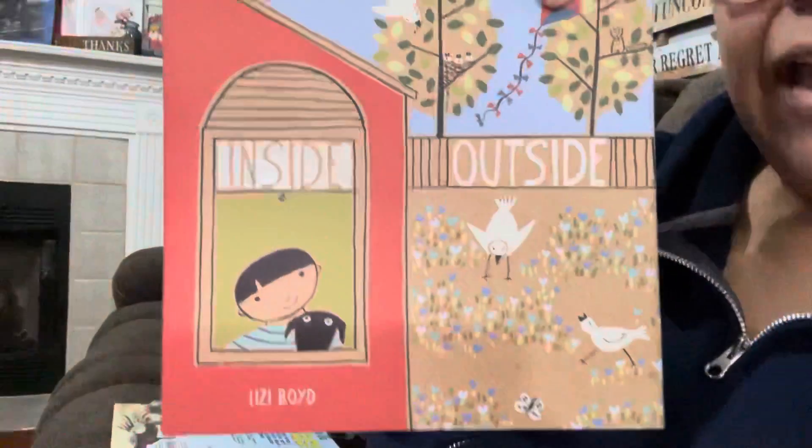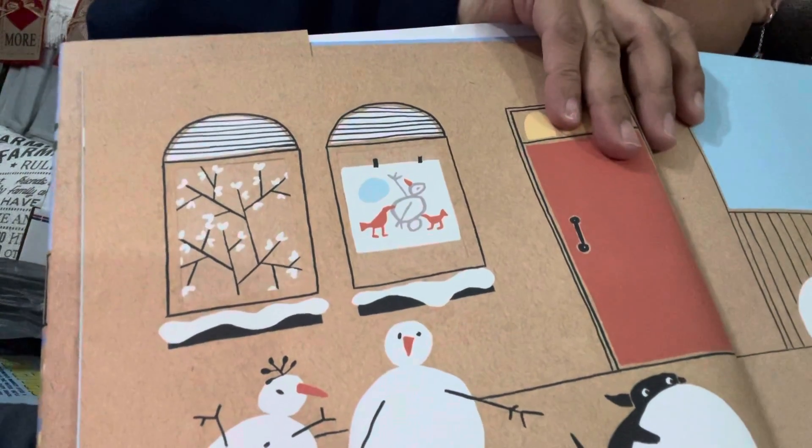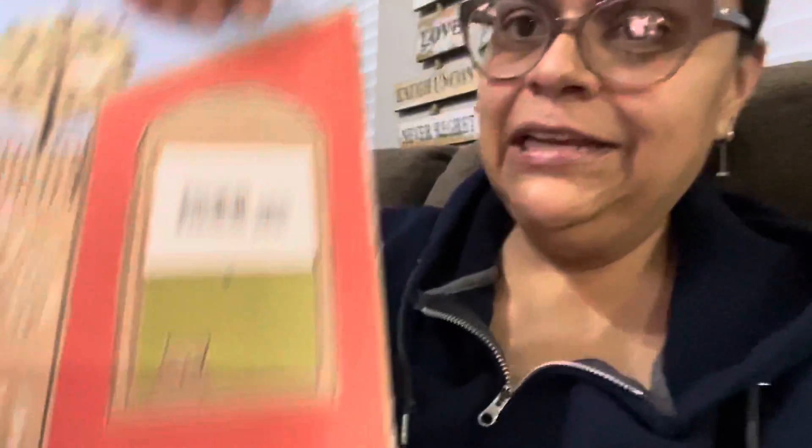This one is called Inside Out — it doesn't have any words per se, but it has windows on the inside of the book that show you inside the house. When you flip the page, there's the same set of windows showing you what's outside the house through those same windows. It's a really good sensory book for teaching your babies about things inside and outside. It retails for $15.99 and I got it for a dollar — it's beautiful.